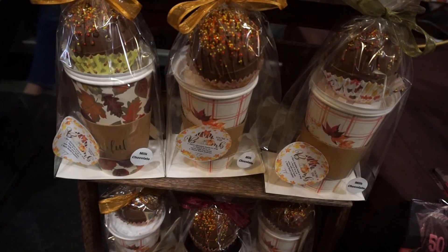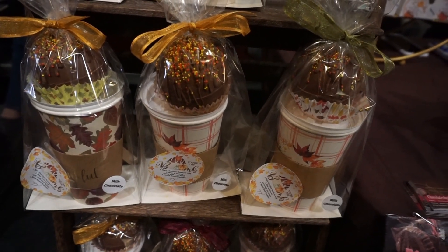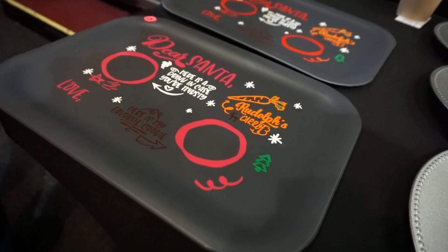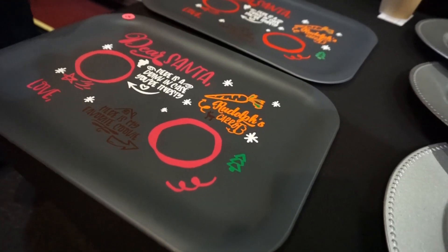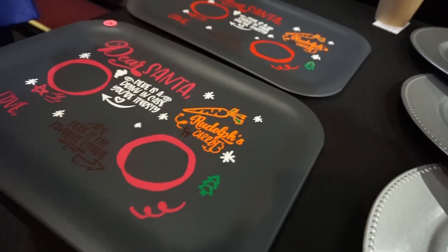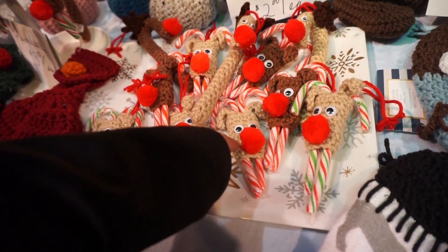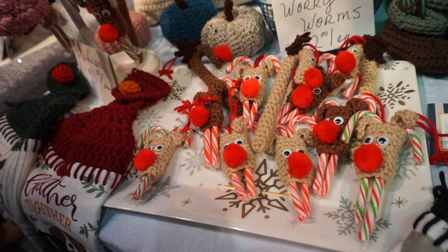It's moments like this I wish I could have sugar again because these cocoa bombs look to die for — they look fantastic. These trays are so cute. They're like 'Dear Santa, in case you're thirsty' with a little arrow for where to put the cup, 'and this is my favorite cookie' with an arrow for where to put the cookie, and there's even a spot for Rudolph's carrot. How adorable is that? And these little knit candy cane covers are so cute — they'll keep your candy canes organized and warm.